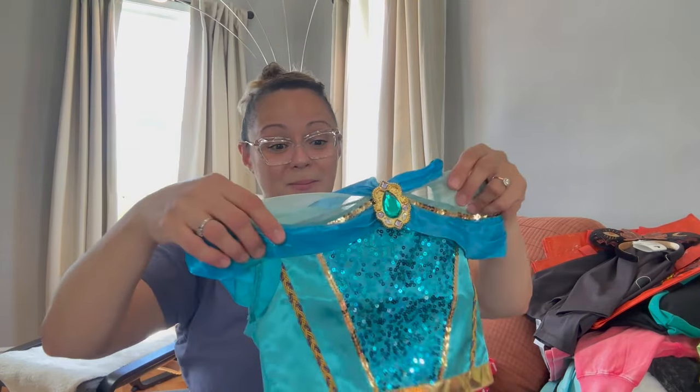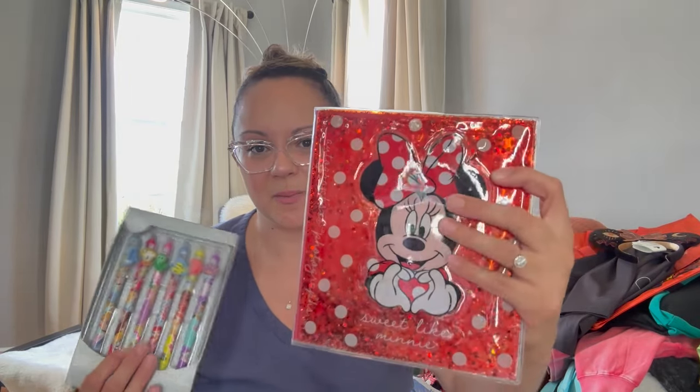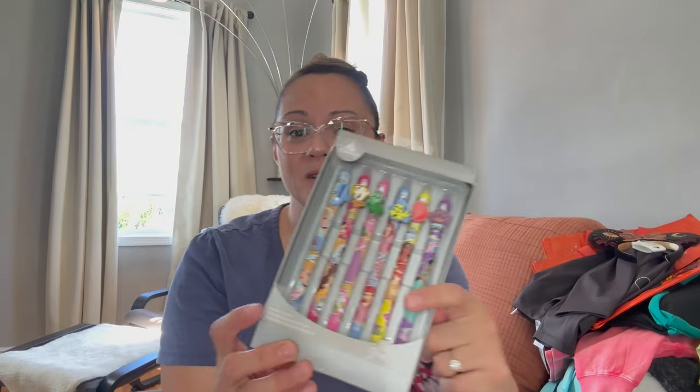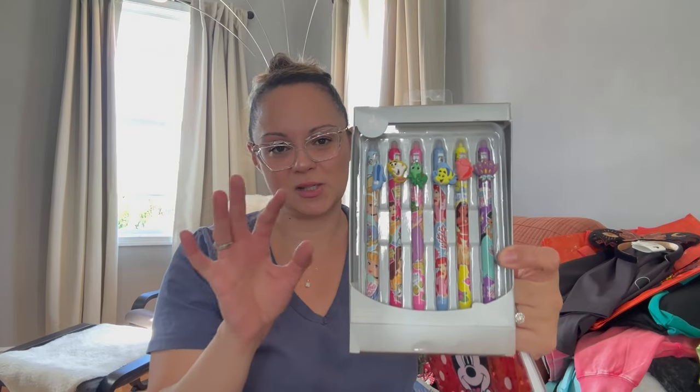This is just journaling stuff. I got Penelope a cute little notebook with Minnie Mouse on it — it has that gel-with-glitter squishy front. Then I got her a set of pens with all sorts of characters on them: Chip, Flounder — she's really into Beauty and the Beast and the Little Mermaid. I love it.